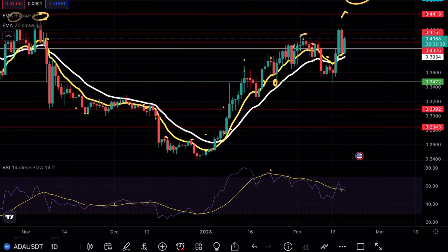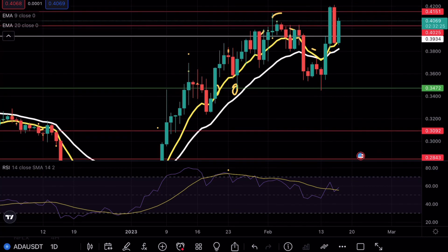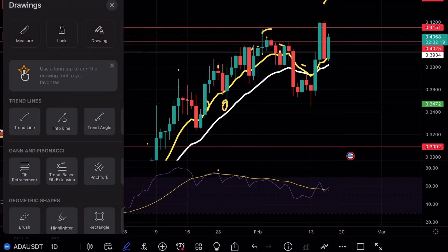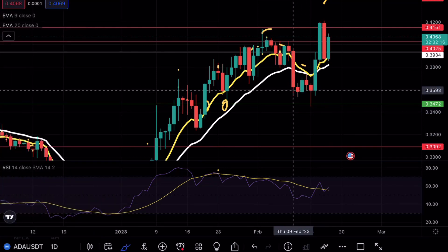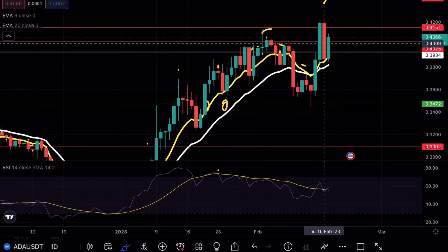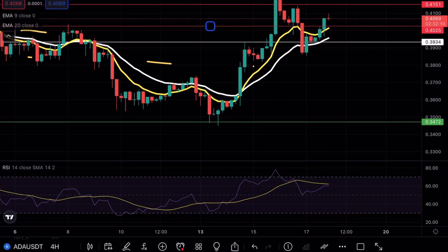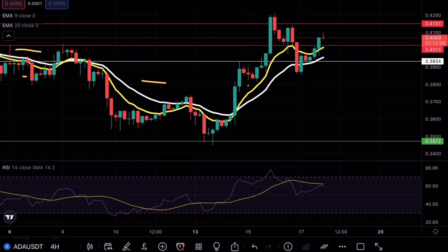Paying close attention to the 41 to 44 cent range is going to be the deciding factor for whether or not Cardano continues. Even on the daily time frame we are still using our exponential moving averages as support, and we did have a very nice hammer candlestick followed by a bullish engulfing candle — so there is a strong point in terms of a bullish case scenario.